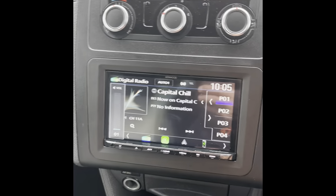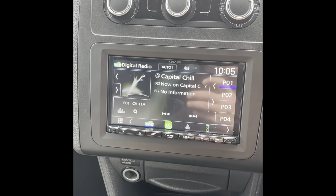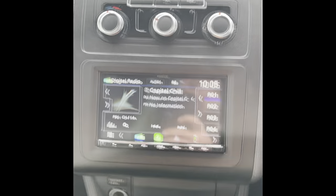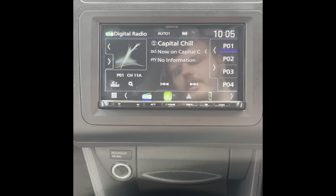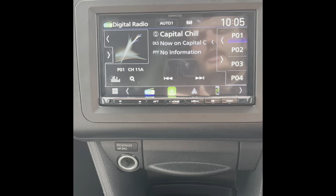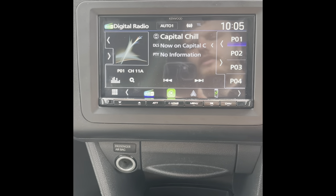Very nice looking unit. So if you'd like to change your radio in your Volkswagen Caddy, please don't hesitate to give the experts at Source a call on 0114 257 1550. Alternatively you can email us at sales@sourcesounds.com. Thank you for watching.